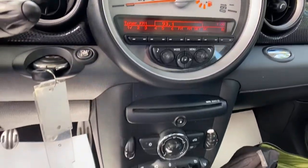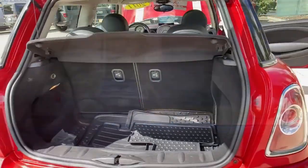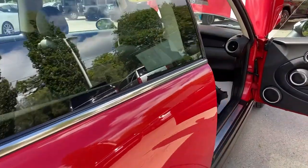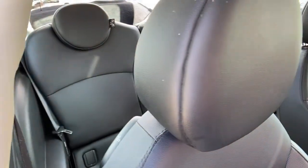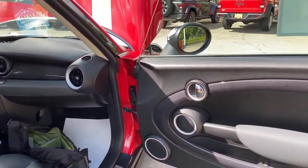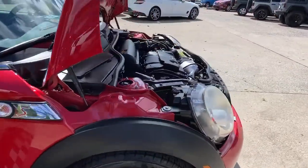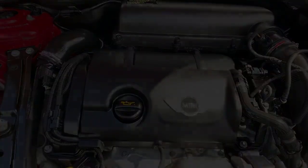These are just some of the great options this vehicle comes with. You deserve the fun that comes standard with this Mini Cooper Hardtop. Our team will give you an outstanding test drive.